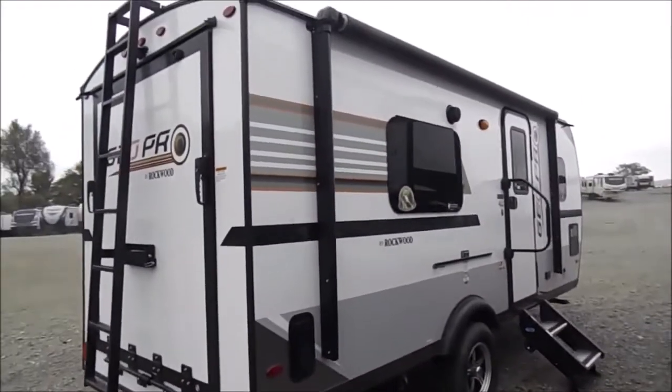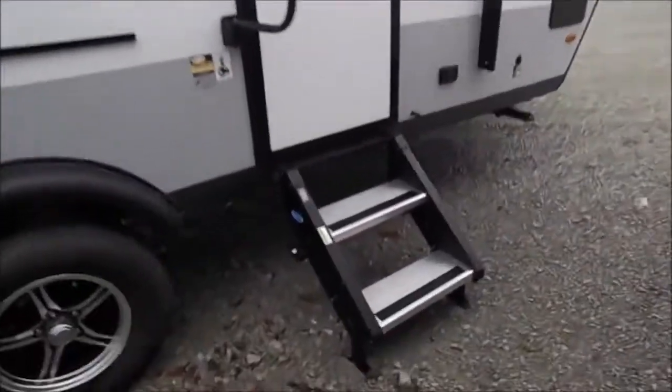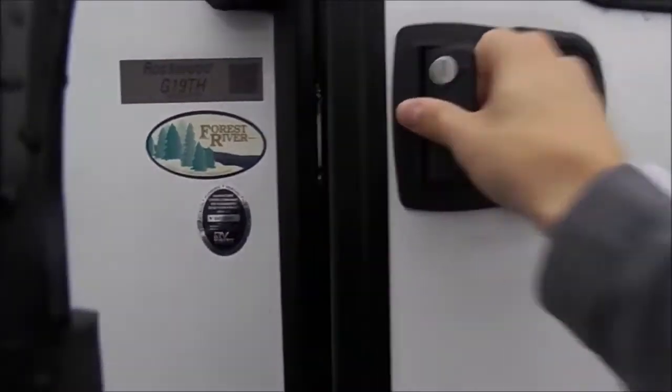Here's a good look at the awning going across the door side. Got your solid entry steps there. Got your Wi-Fi range finder equipped on this unit as well. Again, this is the 19TH GeoPro Toy Hauler.